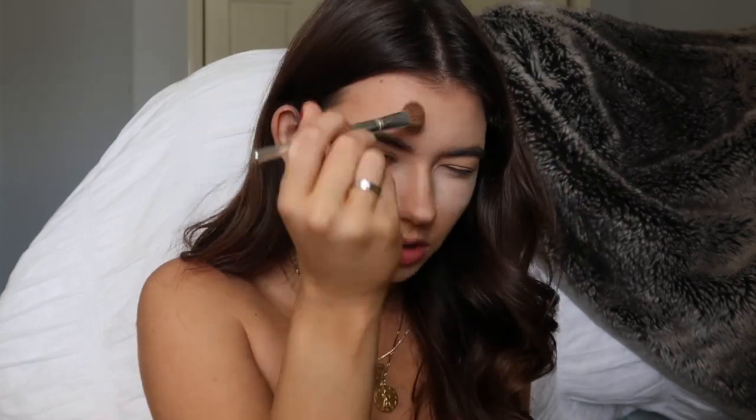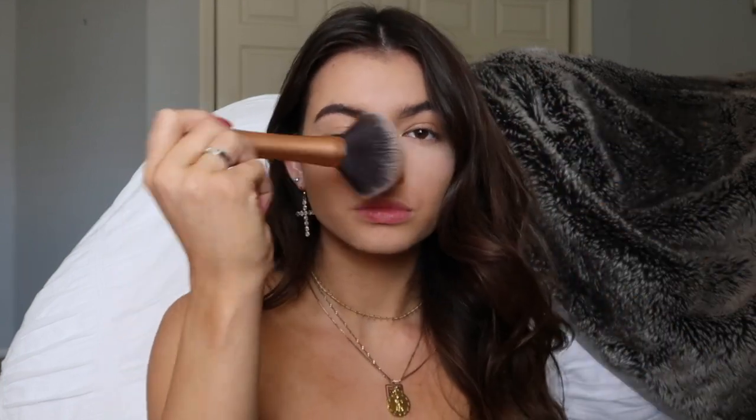Now I'm gonna take some Laura Mercier powder and put this all over my face because I need to set it. Once I've waited for that to set, I'm just gonna take a bigger powder brush and wipe off all of the powder left on my face.